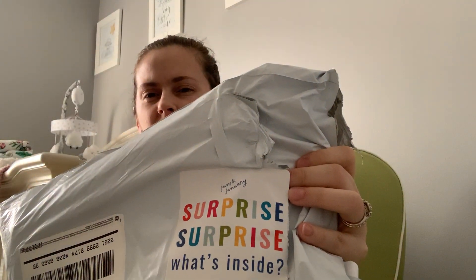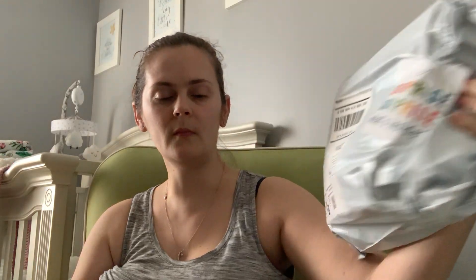You don't even get to pick colors or anything like that — you just get to pick the gender. I chose a newborn girl bag because, as you may know, I have a newborn baby girl who I am currently nursing, so I only have one hand to film this video. I'm not ready to show her face yet, so I have to nurse her to keep her quiet during this video. I opened the bag but haven't looked inside yet. On the outside it says 'Surprise surprise, what's inside,' which I think is super cute. This bag costs $27, shipping was free, and there are six items inside.